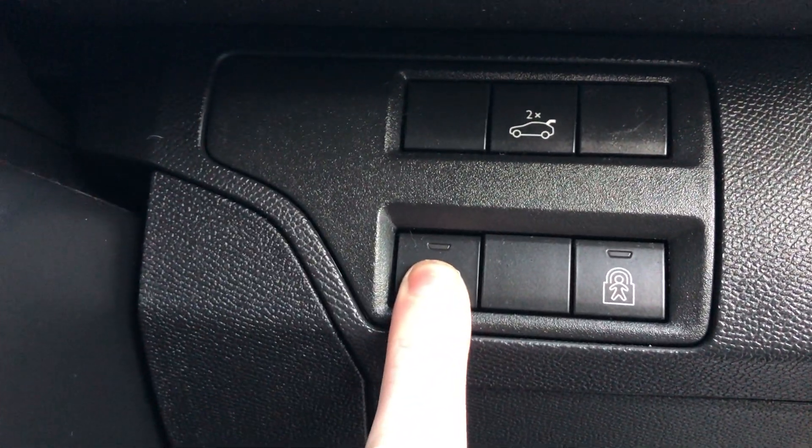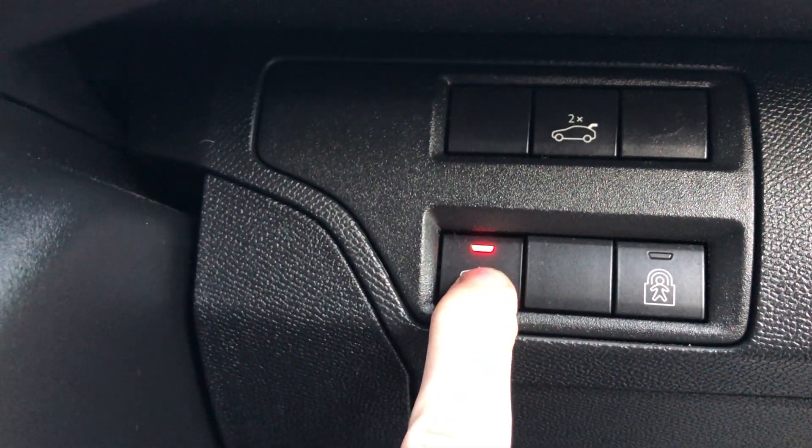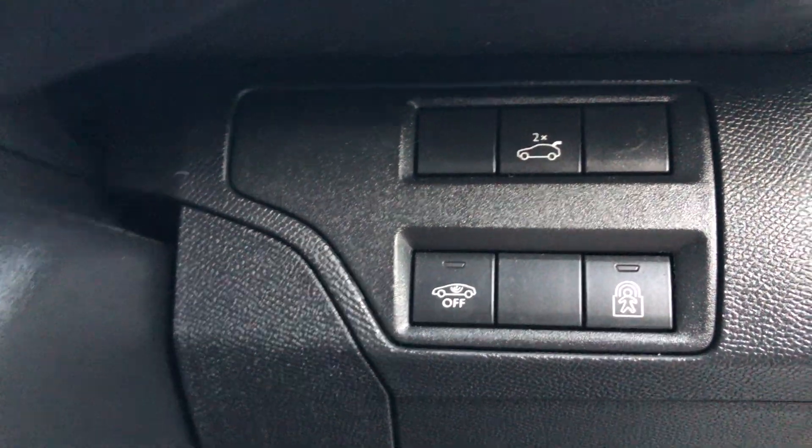For interior scan, press and hold for about three seconds and the light comes on. The alarm is going to sound, and once the light is off the alarm will sound. You also have child lock.